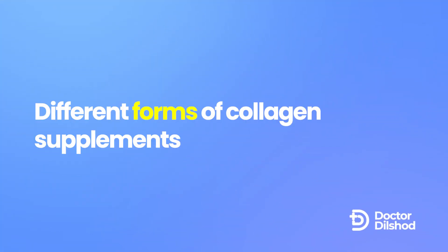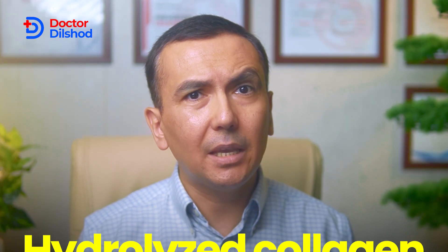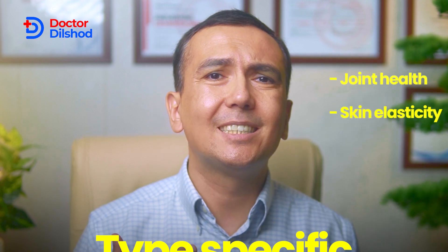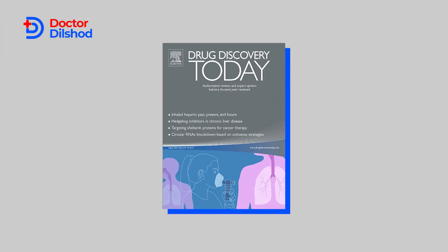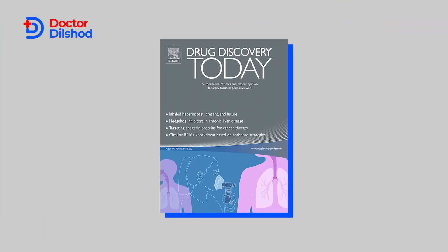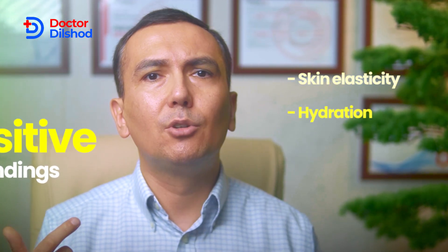Collagen supplements come in various forms, including hydrolyzed collagen, which is broken down into smaller peptides making it easier for the body to absorb, and type-specific supplements tailored for specific needs such as joint health or skin elasticity. Claims made by these supplements include improved skin elasticity, reduced wrinkles, and enhanced joint health. On the positive side, a 2019 review published in the Journal of Drug Discovery showed that collagen supplements may improve skin elasticity, hydration, and dermal collagen density.